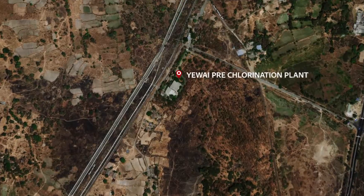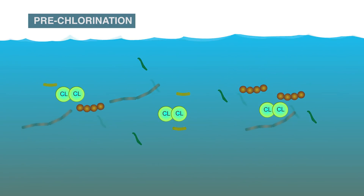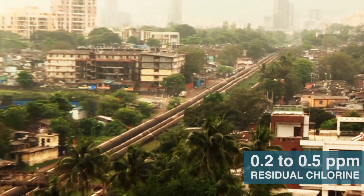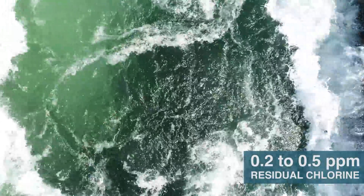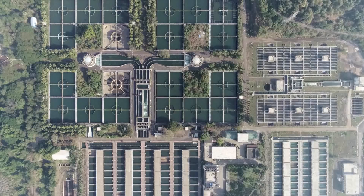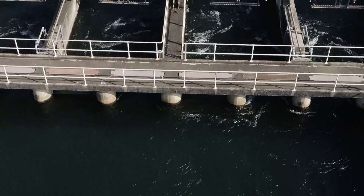The water treatment process starts by pre-chlorination at Yewai, which reduces bacterial and algae load. The water with 0.2 to 0.5 residual chlorine is conveyed through large-sized water mains and an underground tunnel to the inlet bay of both water treatment plants at Bhandup Complex.